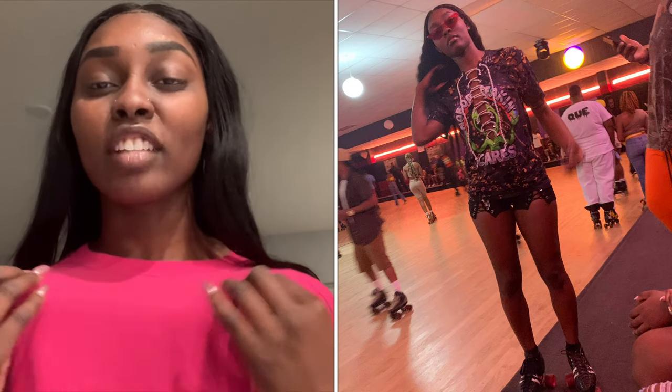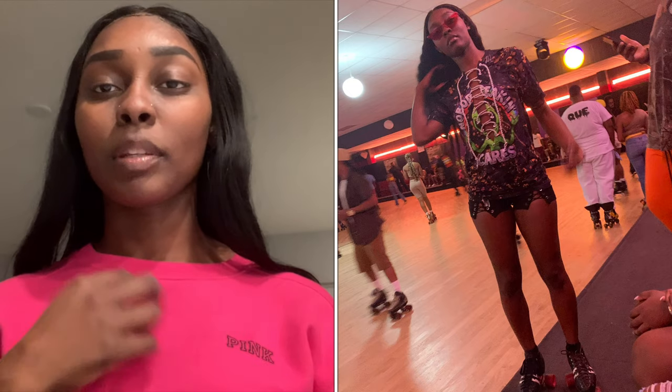I ended up wearing them to the skate station in Atlanta — Cascade — so it was kind of appropriate at the time. I wore them with an acid-washed top that was made by my cousin Ash Cakes. Follow her — Ash Cakes TV.